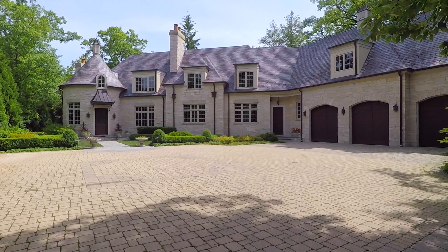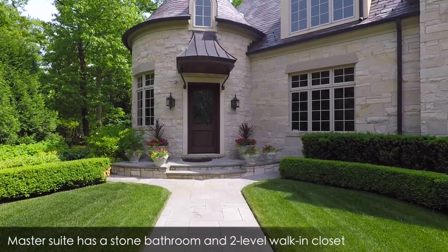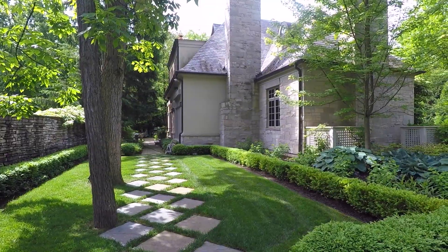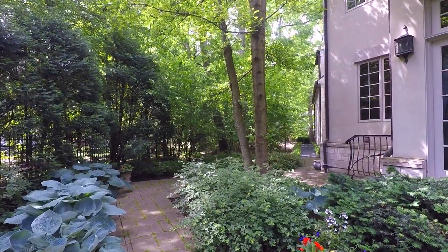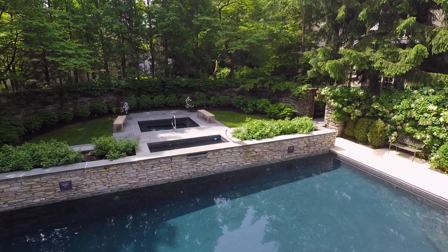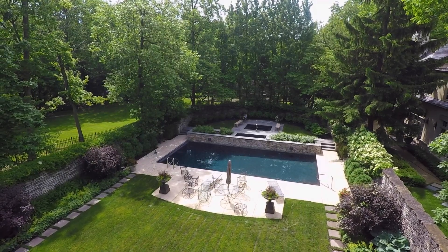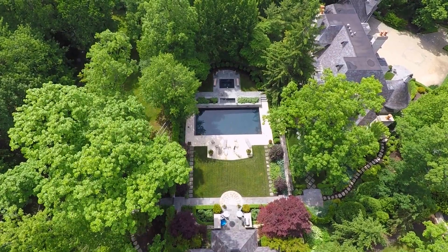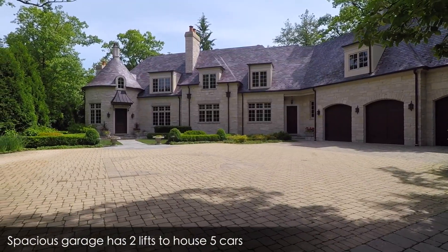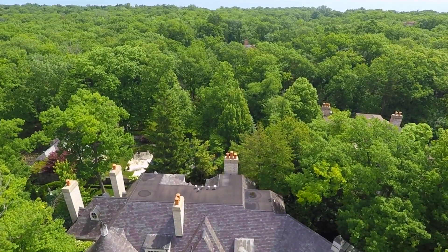All of the bedrooms in this magnificent estate have ensuite bathrooms and large walk-in closets. The grounds of this wonderful property have been professionally manicured and maintained. Jensen stone walls surround the in-ground pool, spa, stone patios, and the pool house. With its amazing lush surroundings and interior attention to detail, 956 East Ringwood Road is a perfect family retreat that must be seen to be believed.